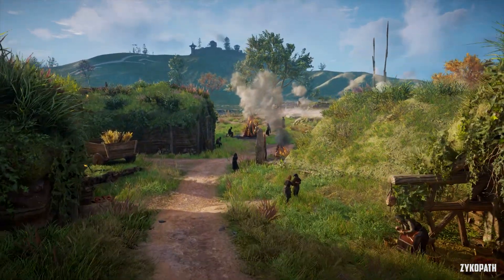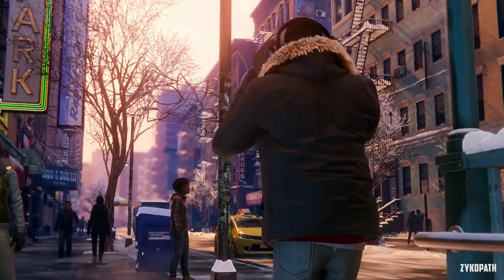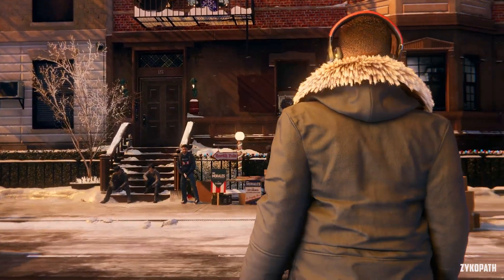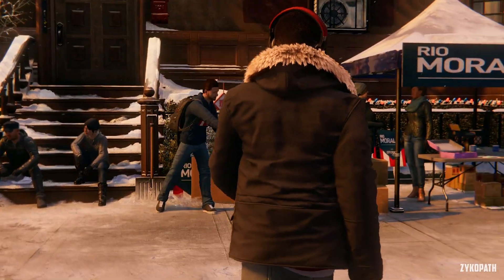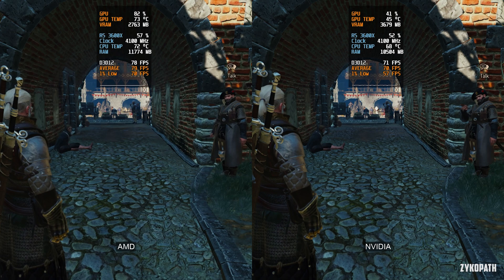The GPUs are nowhere near 100% utilization. These results will only be noticeable in CPU-limited scenarios, so most likely you won't notice this while gaming on a balanced PC. But as you'll see in some games, it will affect you. Starting with The Witcher 3 Next Gen version on DX12.